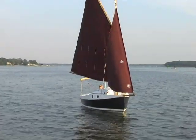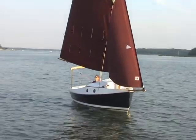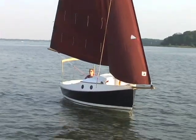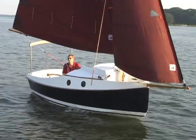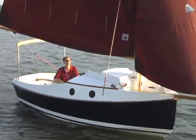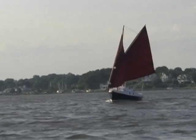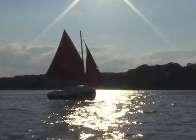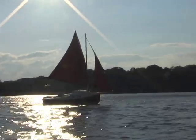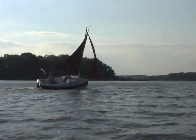With 148 square feet of working sail on a 13-foot waterline, Pocket Ship moves well in light air — a proper ghoster. I'm sure Douglas Fowler's expertly cut sails help. And of course, you'll also need to reef sooner than later. The first reef goes in at about 13 knots. If you don't mind sacrificing a little pointing ability, you could just as easily roll up the jib as a first reef.